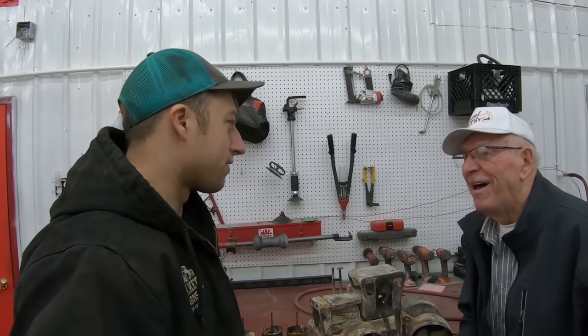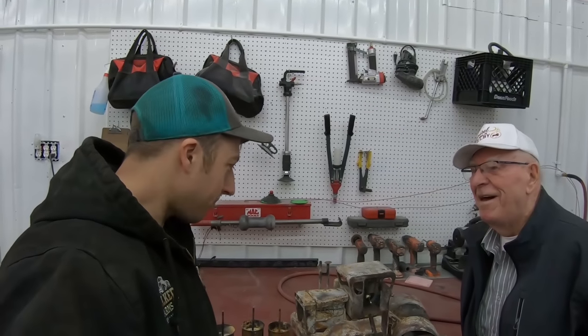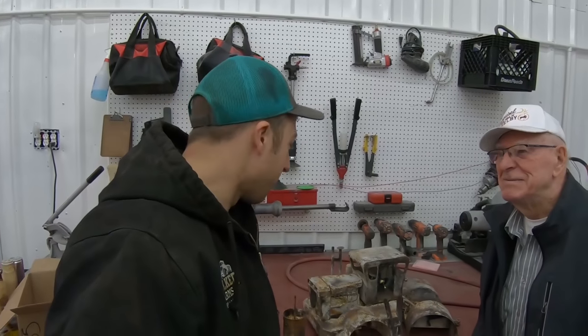Hey guys, we just went to Ian's and we're getting ready to do that truck. Look who showed up here — Harry Benjamin, the legend. You guys saw some pictures earlier of us bringing this back from Haver, from Big Equipment.